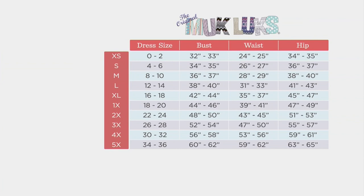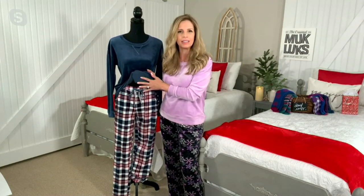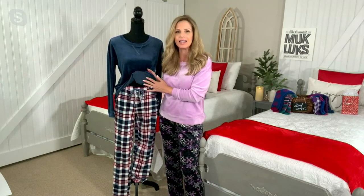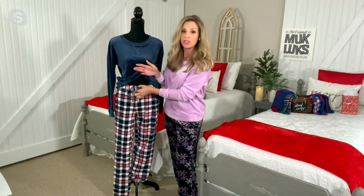It's 95% polyester and 5% spandex, which means this set is so stretchy, comfy, and cozy. If you're in some kind of loungewear right now, ask yourself — is it time to refresh that? Has it gotten ratty? Wouldn't it be nice to put something cozy and warm like this on? And if you're worried about the inside because it's velour — nothing to worry about. The inside is not fuzzy like the outside, so it feels like silk against your skin.